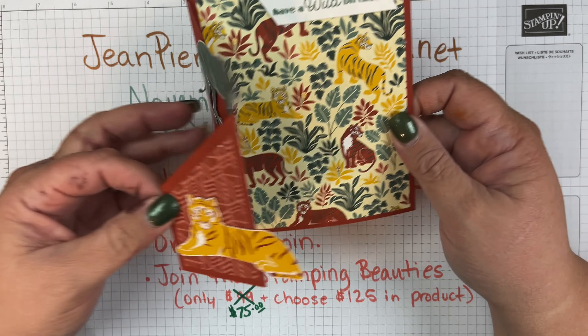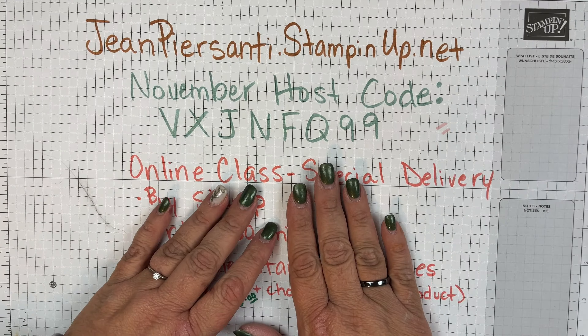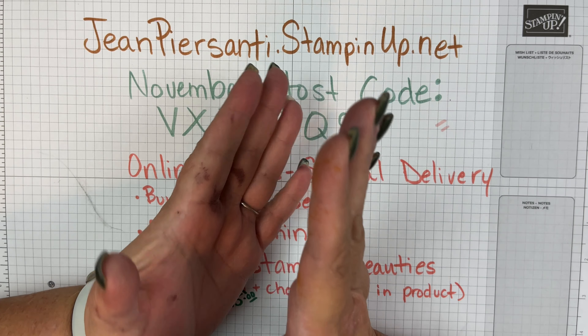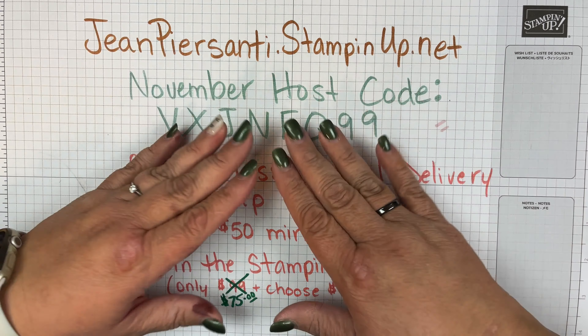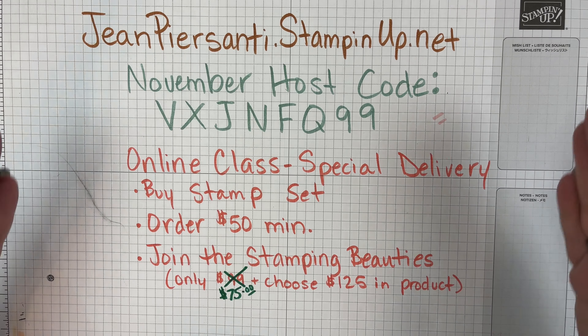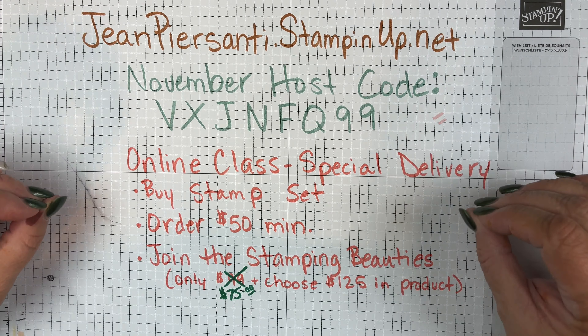All right beauties, I hope you enjoyed my little birthday card roundup. I definitely enjoy receiving the cards — thank you guys! I received texts, comments, and little notes on all my social media. I appreciate each and every one of you. And if you are interested in becoming a Stampin' Up demonstrator...